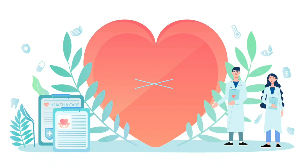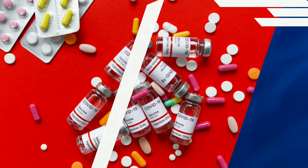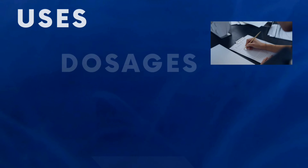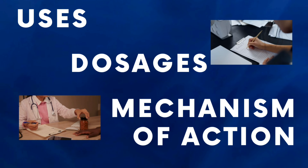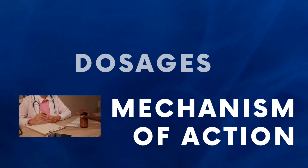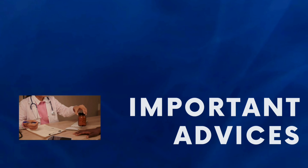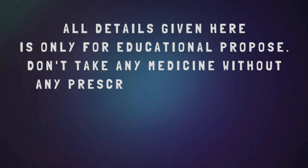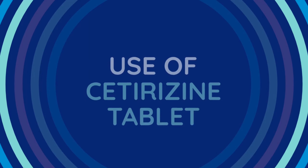Hello, everyone, and welcome to Know Your Drug, the ultimate destination for all things of health and wellness from the fascinating world of pharmaceutical. We are here to guide you on Cetirazine Tablet, exploring the various aspects of Cetirazine, their usage, dosage, mechanism of action, side effects, and most importantly, essential advice for taking them safely and responsibly. Before we begin, let me emphasize that the content provided in this channel is purely educational. Always consult a healthcare professional for personalized advice regarding medications. Now, let's get started.